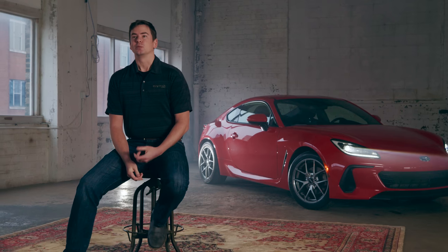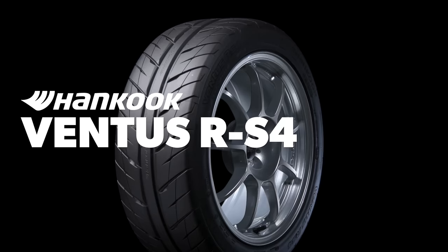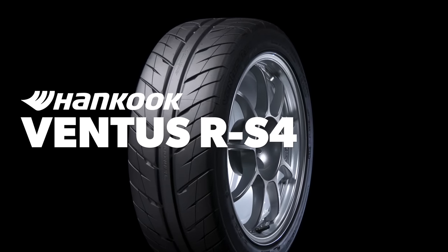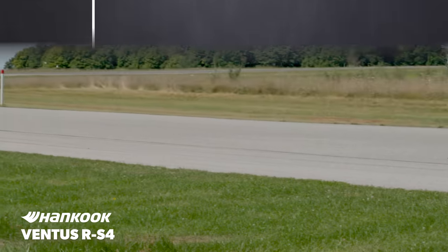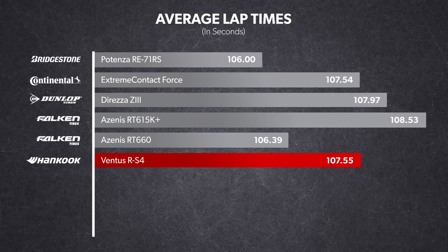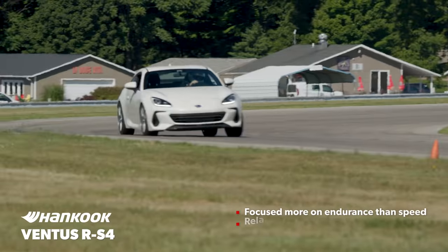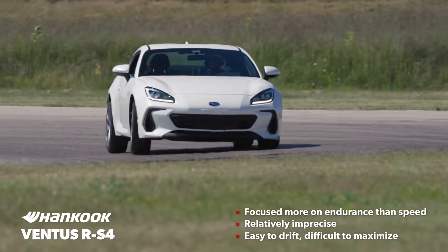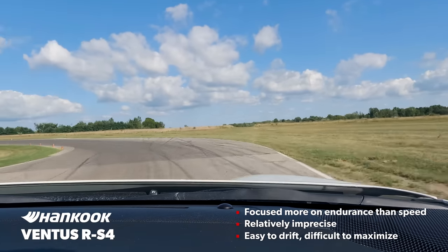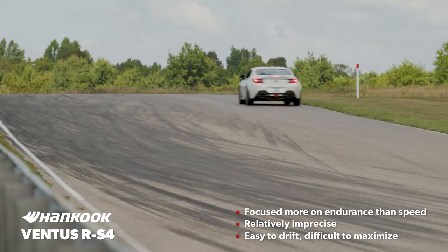The next tire we tested was the Hankook Ventus RS4 — everybody knows that tire, everybody knows what it does and what it doesn't do, and in our testing it lived up to its reputation. The Ventus RS4 is legendary for lasting a very long time in track use. The flip side is it gives up some grip in the name of longevity, and its laps were a significant step back from the fastest tires in the test. The steering was pretty vague and it loved to be driven with the tail out — easy and forgiving, and you could hold a drift in it all day long, but trying to drive it at exactly 100% was actually a difficult task.